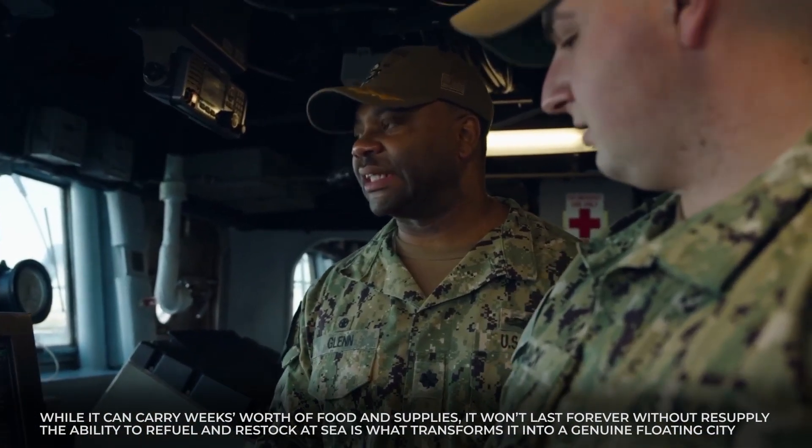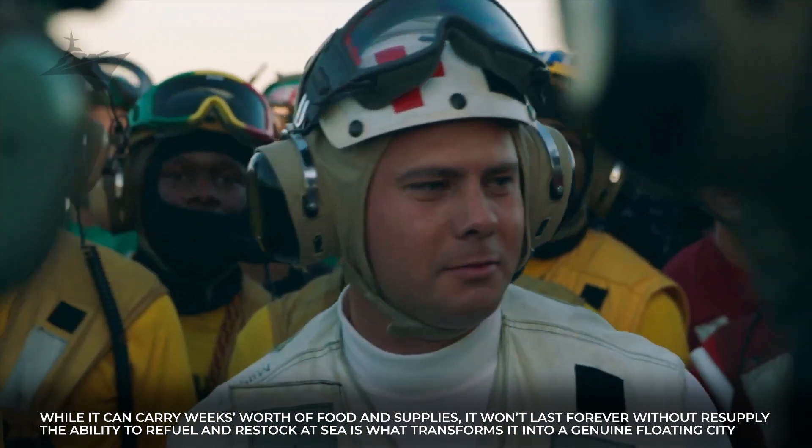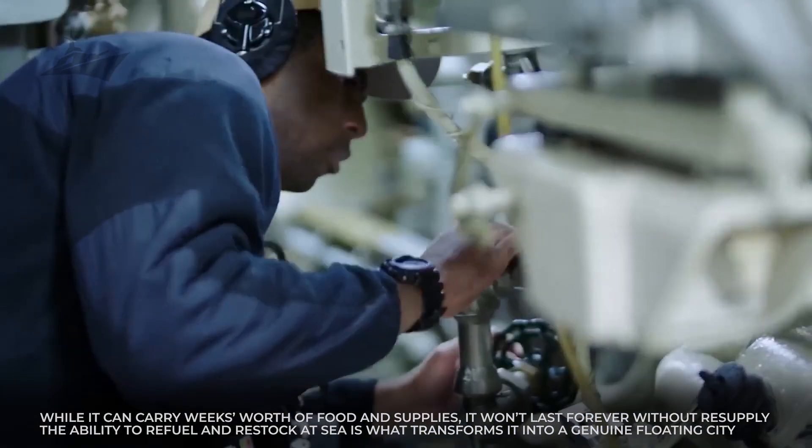While it can carry weeks' worth of food and supplies, it won't last forever without resupply. The ability to refuel and restock at sea is what transforms it into a genuine floating city.